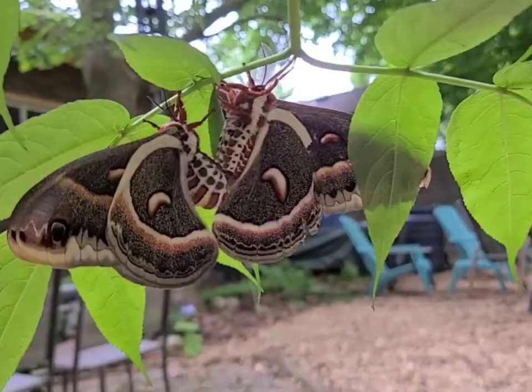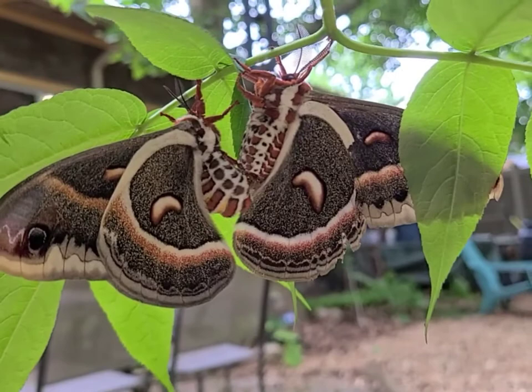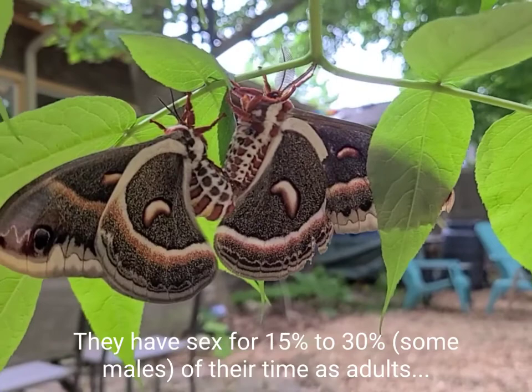They will apparently breed for most of the day. Then the male will fly away and die. And then the female will hang out for anywhere from 12 hours to a day and a half before she lays her eggs.